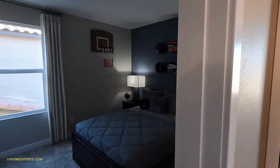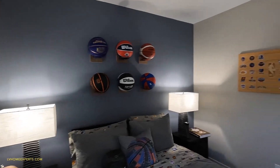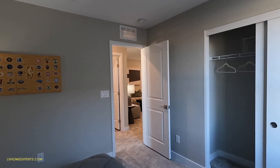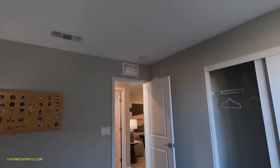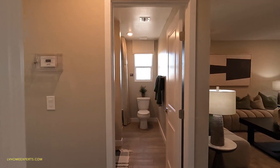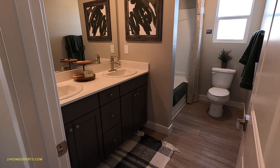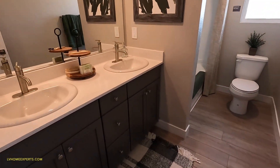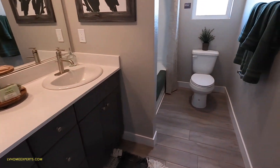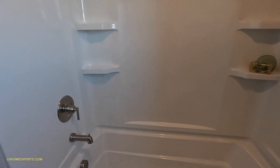Coming into bedroom number four — I would do the same thing right here. Three-rocker switch with the pre-wire ceiling fan, and add the ceiling fan. You can get away with a ceiling fan at about $350 for the Hunter brand. This is an upgrade I would do — because we have the two bedrooms sharing two bathrooms, I would leave this as a tub-shower combo just the way it is.